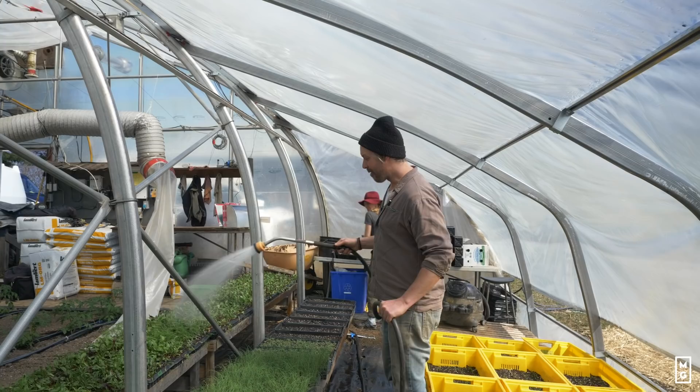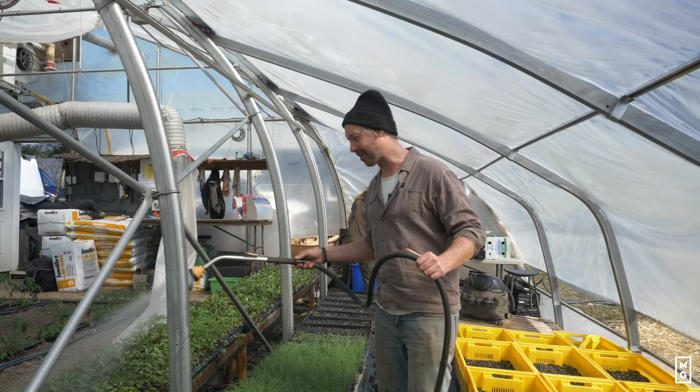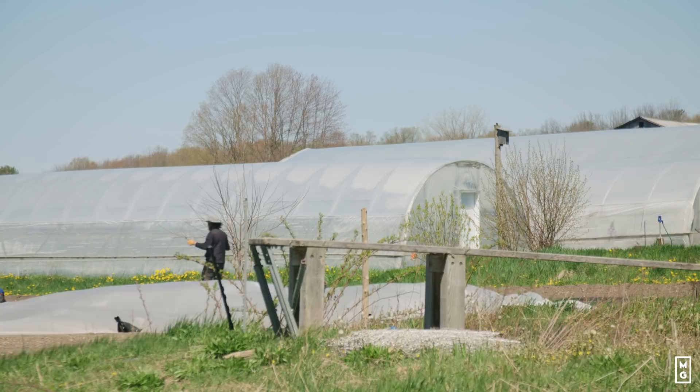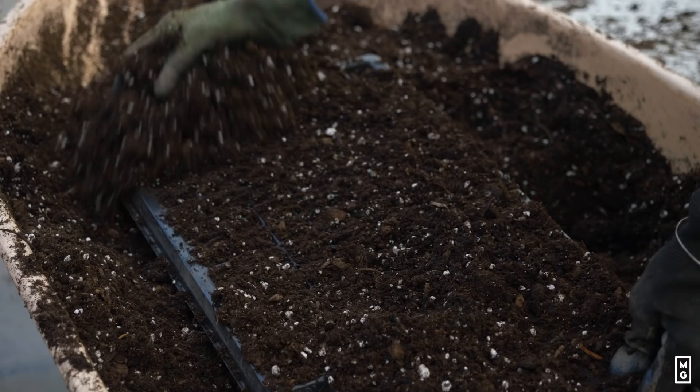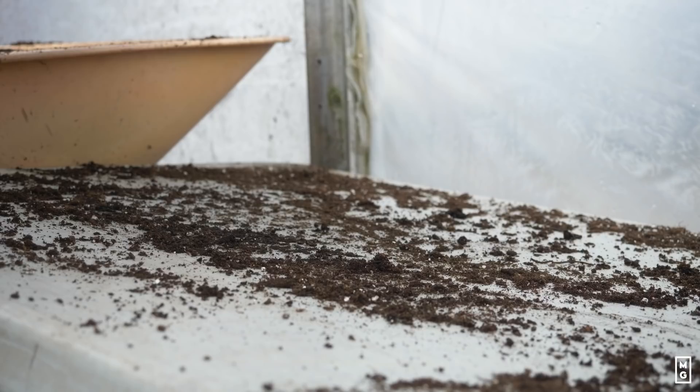Hey everyone, we're back and it's springtime — boy does that make a difference when the sun starts to pop out. Springtime for us means beast mode in the nursery, getting all our transplants ready. It's really crazy when you think about it, but the whole season — everything that's going to be planted in the garden — pretty much starts here in the nursery.